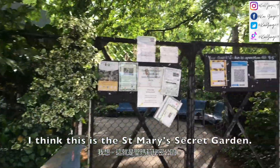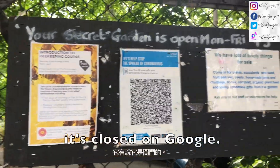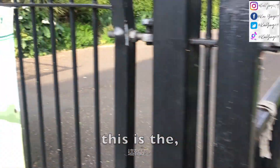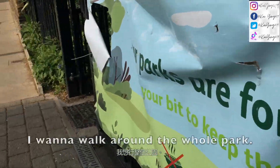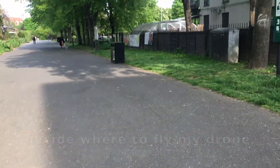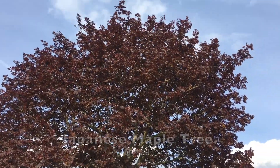I think this is the St. Mary's Secret Garden, but it says it's closed on Google. So these are the opening times. This is Haggerston Park — I want to walk around the whole park and then decide where to fly my drone.